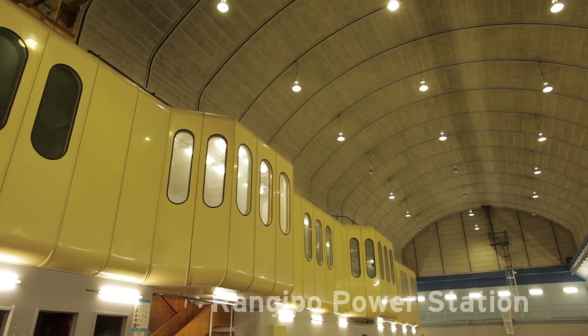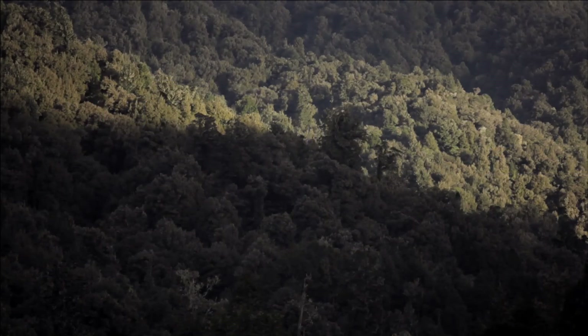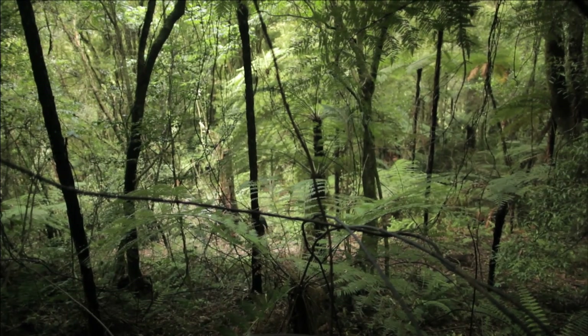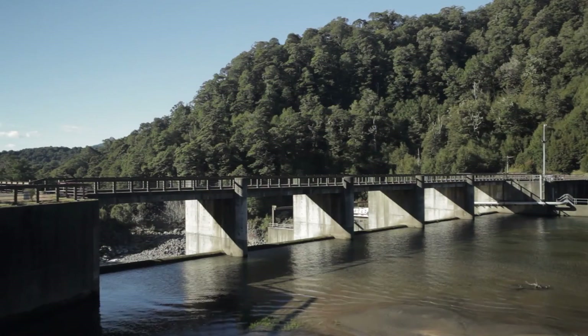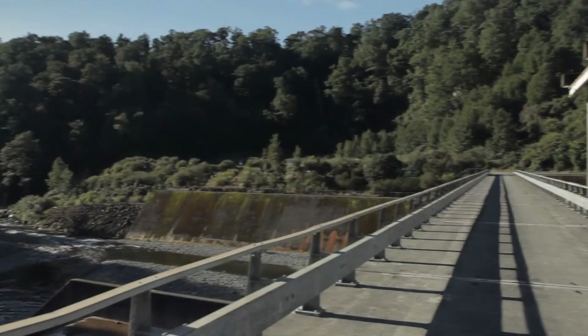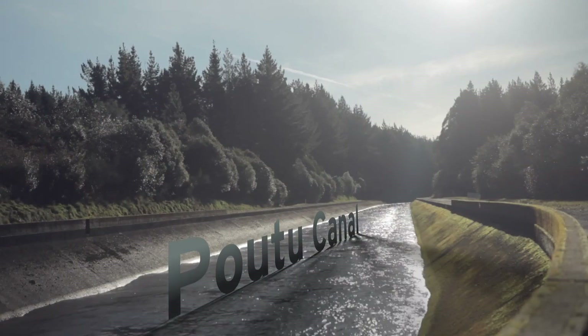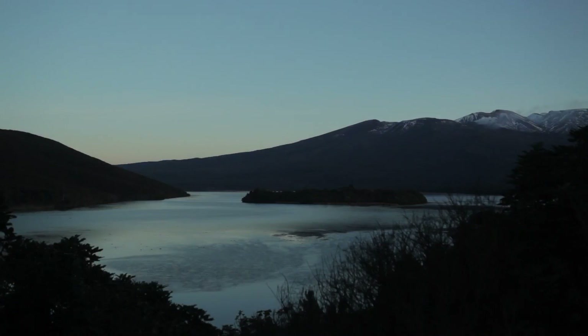The Rangipo Power Station was built underground to minimise the environmental impacts on the surrounding forest park. Water from the Rangipo Power Station is then discharged back to the Tongariro River at Poutu Intake, where water is diverted via Poutu Canal to Lake Rotoaira.